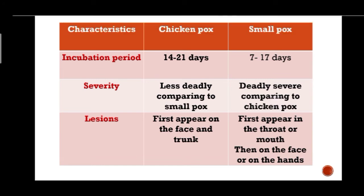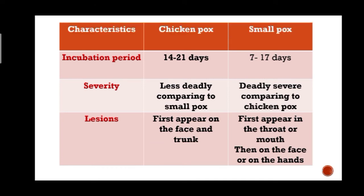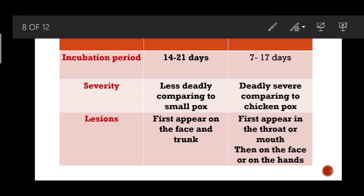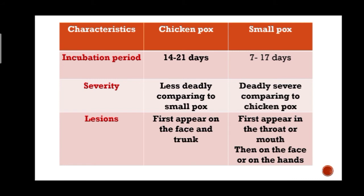In terms of severity, chickenpox is less deadly compared to smallpox, which is deadly and severe. Regarding where lesions first appear: for chickenpox, lesions first appear on the face and tongue, while for smallpox they first appear in the throat or mouth, then on the face, and then on the hands.